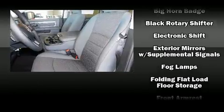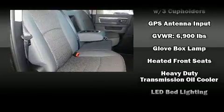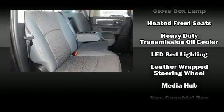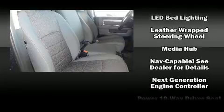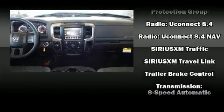Passenger security is always assured thanks to various safety features such as dual front impact airbags, head curtain airbags, traction control, a security system, an emergency communication system, and four-wheel disc brakes with ABS. Brake assist technology provides extra pressure when applying the brakes.